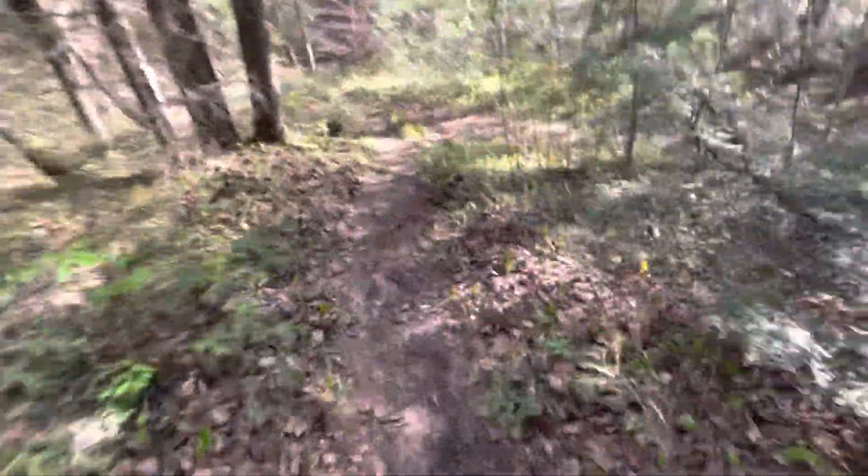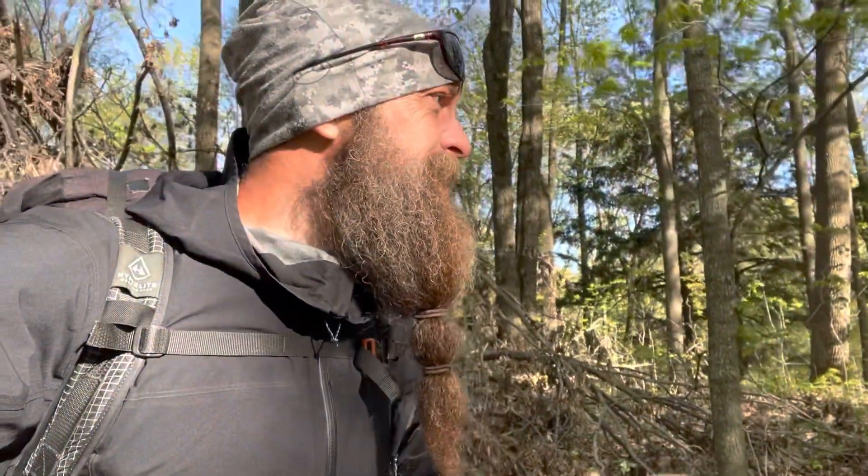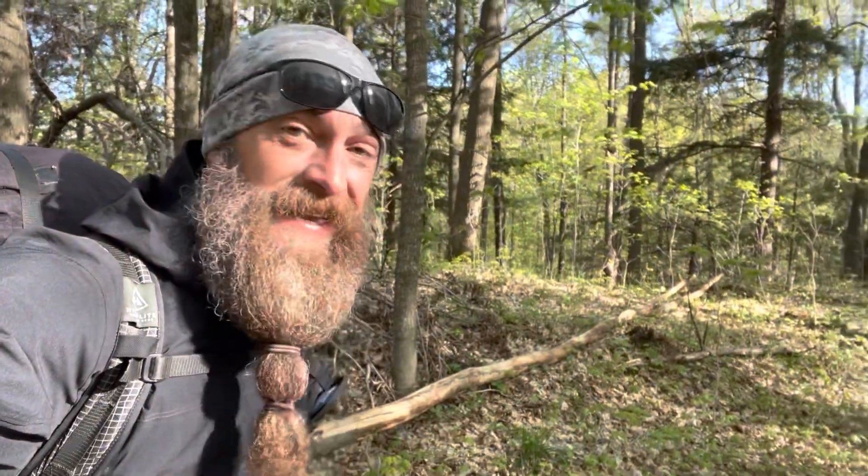A beautifully clean trail. I gotta say, the trail in here, in the Underdown, is the most lovingly maintained trail that I have seen yet on this Ice Age Trail.